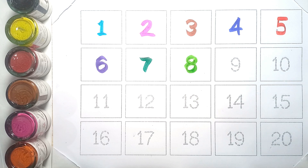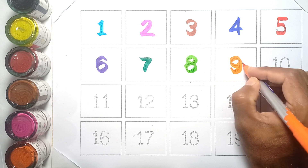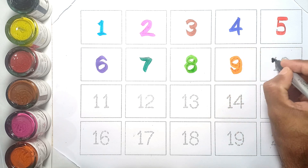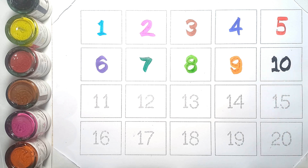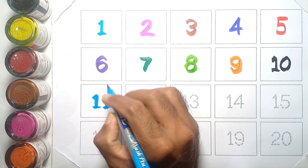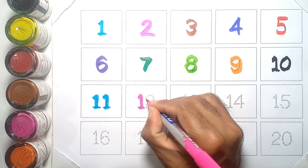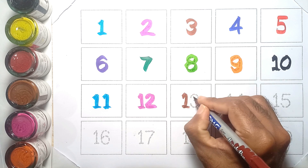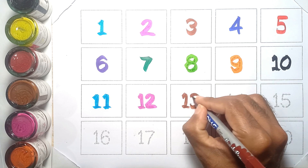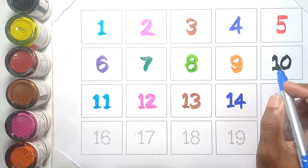nine, ten, eleven, twelve, thirteen, fourteen,